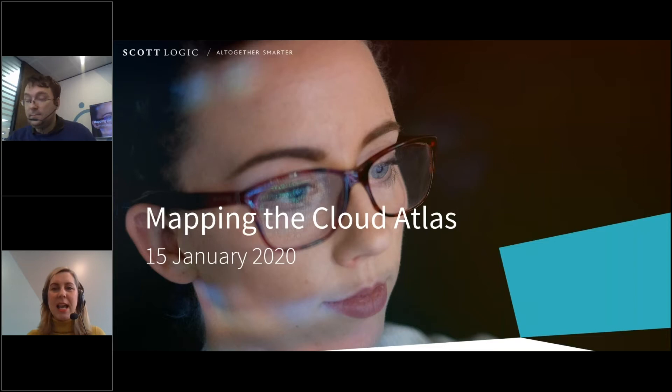Good morning everyone and thank you for joining us for today's webinar, mapping the cloud atlas on the cloud adoption journey. My name is Claire Cox, I work on the business development team here at Scott Logic. For those of you who don't know who we are, we're a technology consultancy that specialises in delivering bespoke software solutions for our clients, primarily in the financial services sector. I'll shortly be handing you over to my colleague James Dunkley, a senior technical architect here at Scott Logic. If you missed the first webinar that James did in this series, about debunking cloud myths, you can find a link at the end of the webinar. You can also download a copy of today's slides, which are available in the handout section.